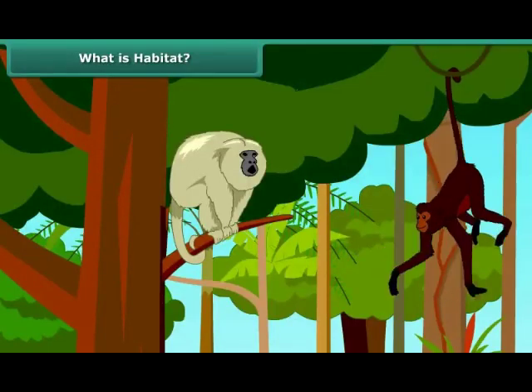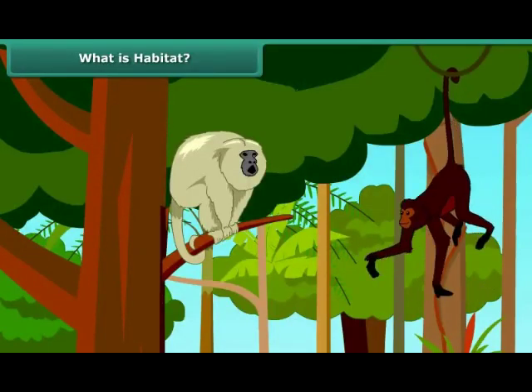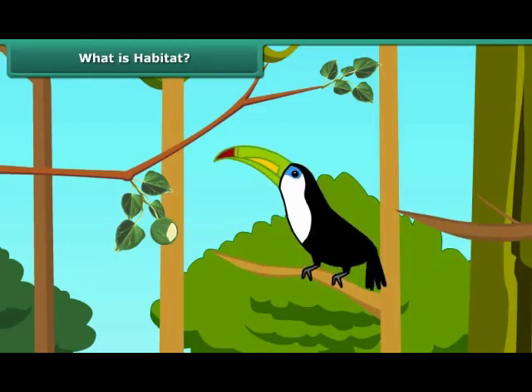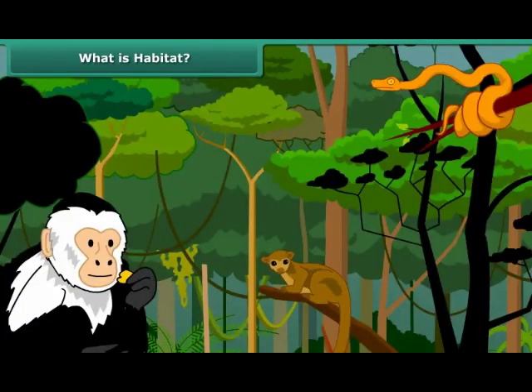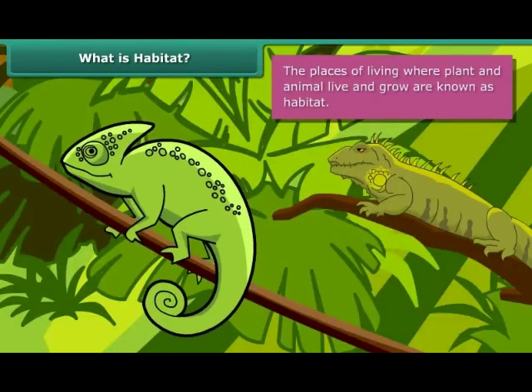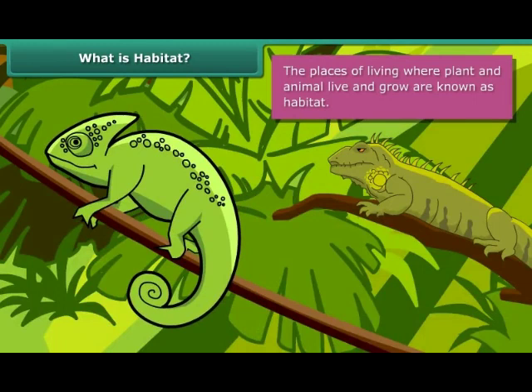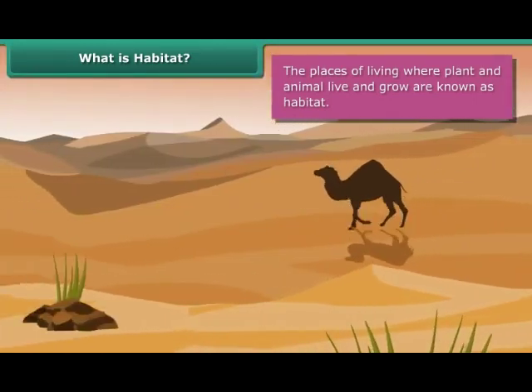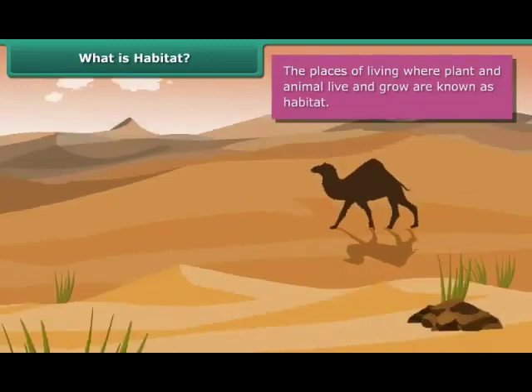We all know that every organism requires some place where its basic necessities like food, water and shelter should be met. This place of living where plants and animals live and grow is known as habitat. All living organisms should adapt themselves to their habitat to thrive and survive in the surroundings.